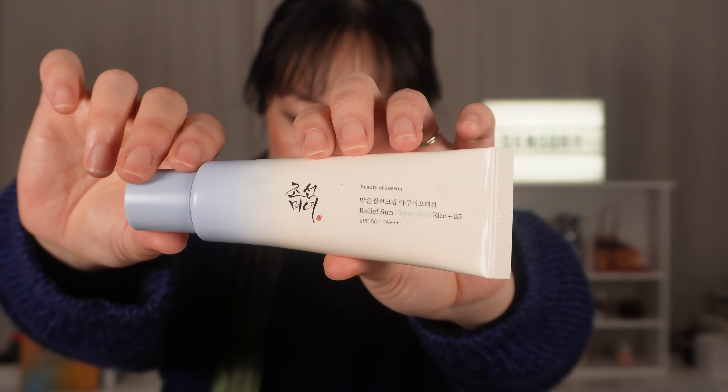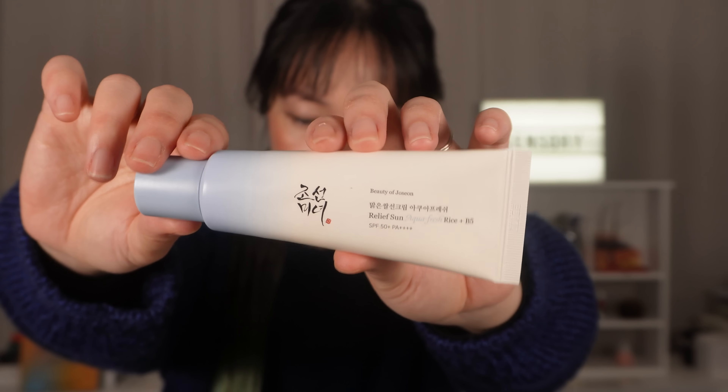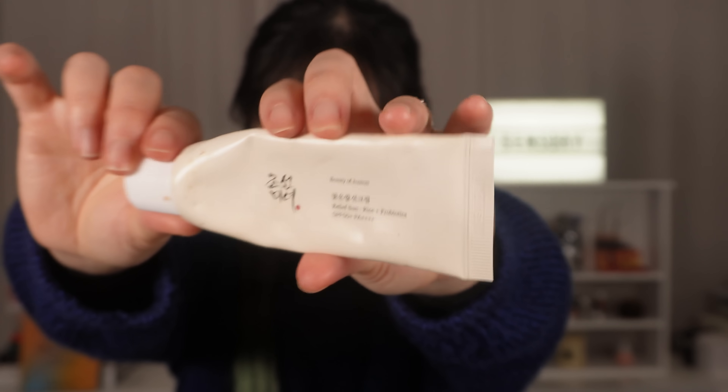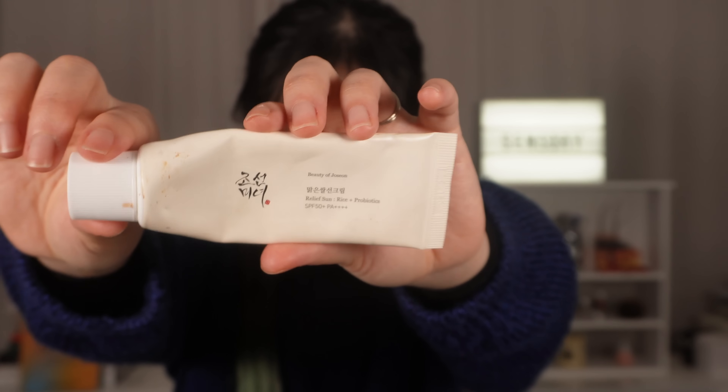This is a Korean sunscreen — it's not approved in a lot of other countries like the US or Australia. Beauty of Joseon does have some US-only sunscreens, so make sure you check the name and the ingredients to work out which sunscreen you're getting. The original sunscreen, that's the Relief Sun Rice and Probiotics, is one of my favorite Korean sunscreens — I've raved about it so many times. A lot of you have also asked me what I thought about this sunscreen, the Aqua Fresh — it is a newer launch.